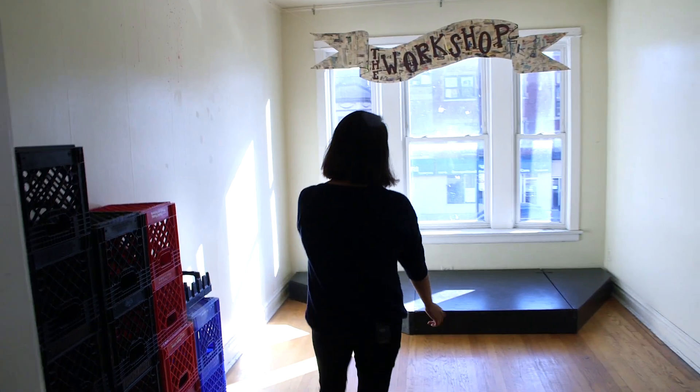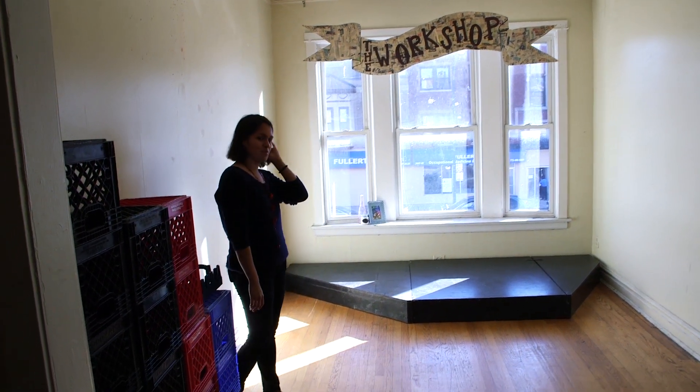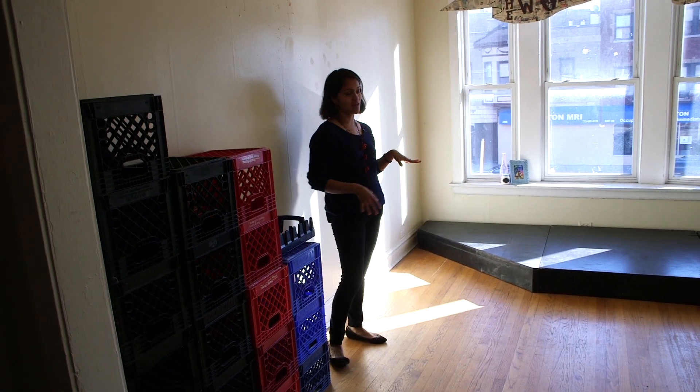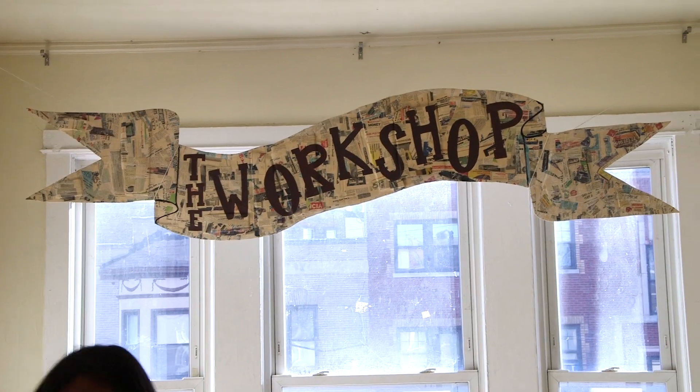Welcome. This is the workshop. So today we actually have a show. Here's a little stage where our friends are going to be playing. They're going to play some show music. They're in two bands playing today. And here's the little banner and the little stage. And here are the crates where people are going to sit on.